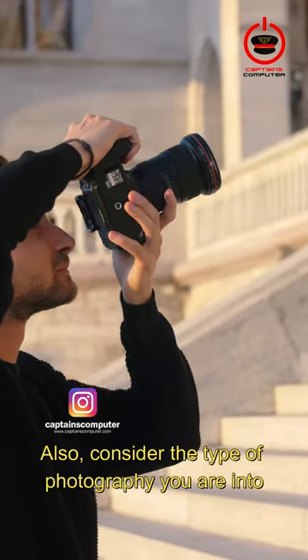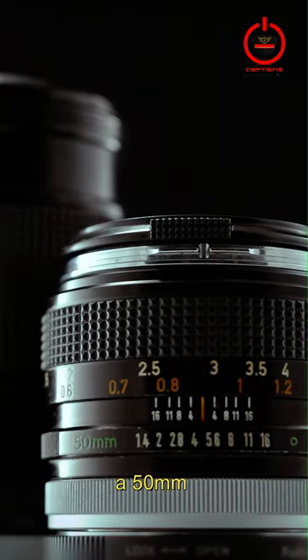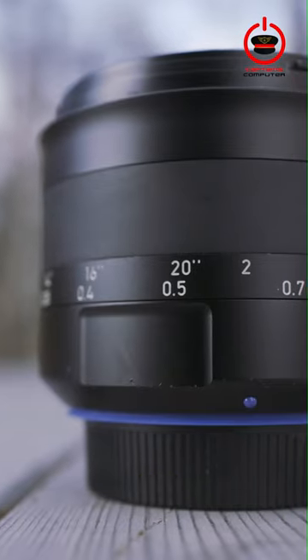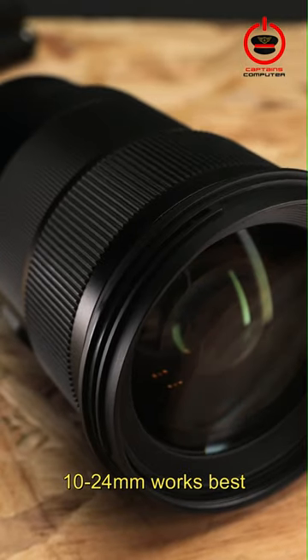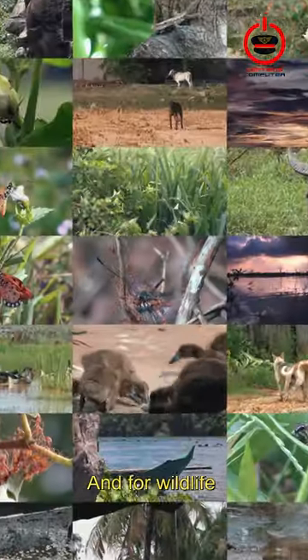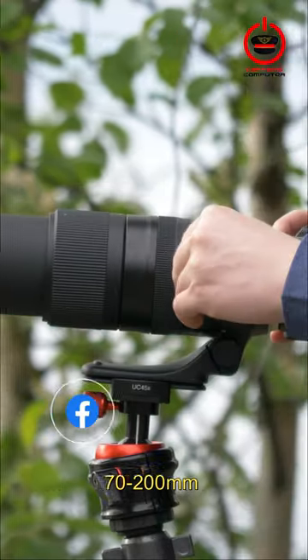Also, consider the type of photography you are into. For portraits, a 50mm or 85mm prime lens is ideal. For landscapes, a wide-angle lens like 10-24mm works best. And for wildlife or sports, a telephoto lens like 70-200mm is perfect.